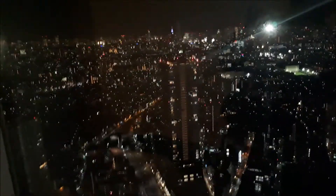This Skytree is so beautiful. This is the Skytree behind us. Thank you for watching — bye!